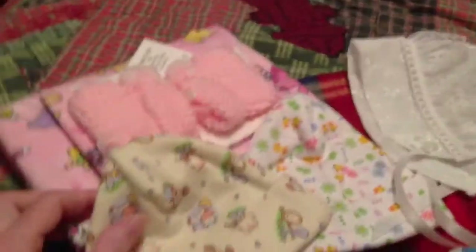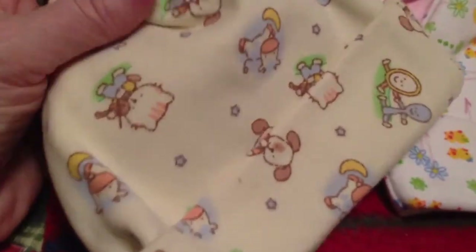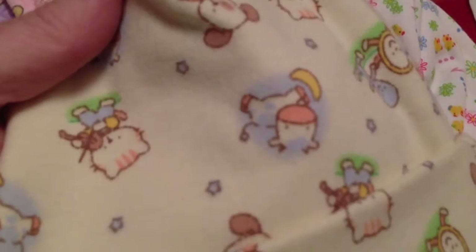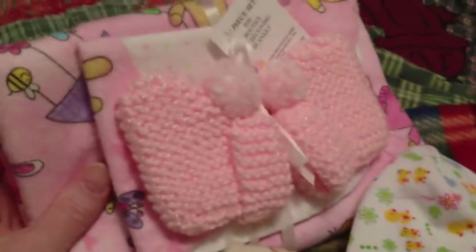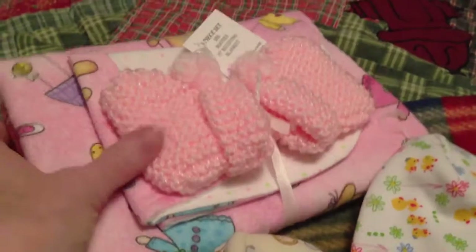And then at the same booth, I got these little hats. This is like "Hey Diddle Diddle," I guess, because we have the kitty cat playing the fiddle and the spoon. I thought this was really cute. And then just another little baby hat with chicks on it. And then a little set that's a receiving blanket, a bib, and some booties that were all handmade. That was kind of cute.